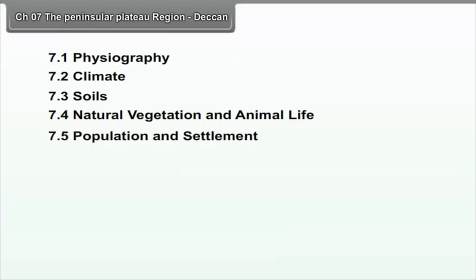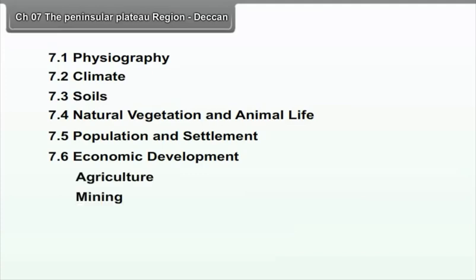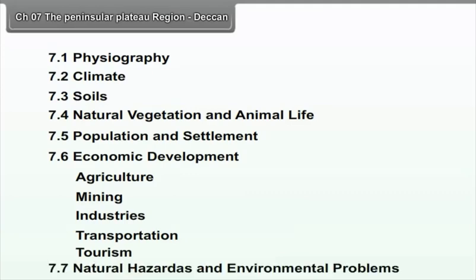Chapter 7: The Peninsular Plateau Region. We will study the following points in this chapter: 7.1 Physiography, 7.2 Climate, 7.3 Soils, 7.4 Natural Vegetation and Animal Life, 7.5 Population and Settlement, 7.6 Economic Development — covering Agriculture, Mining, Industries, Transportation, and Tourism — and 7.7 Natural Hazards and Environmental Problems.